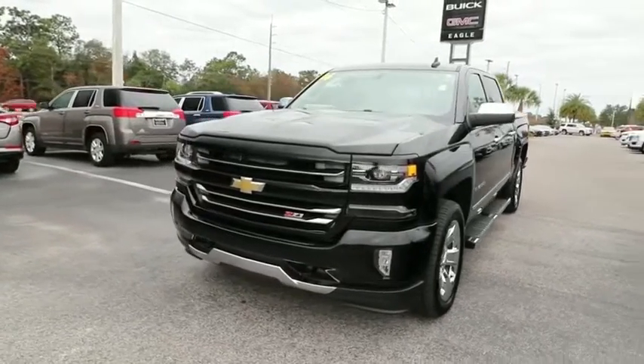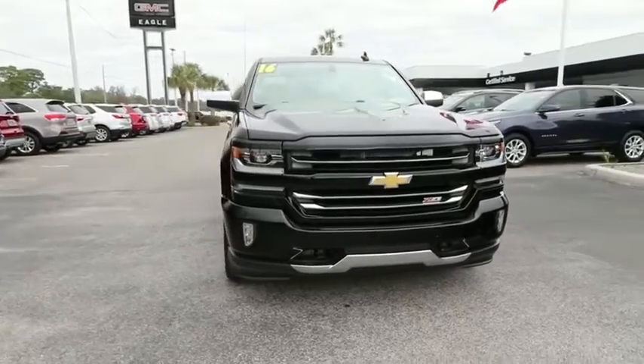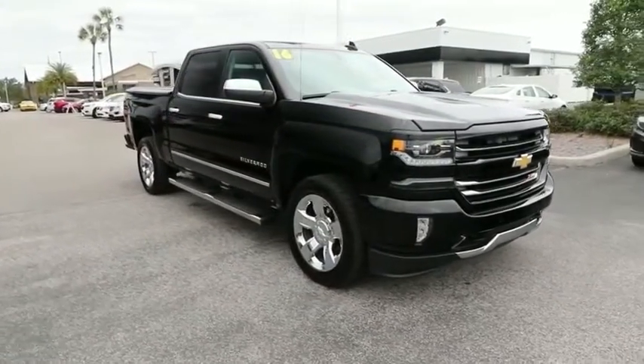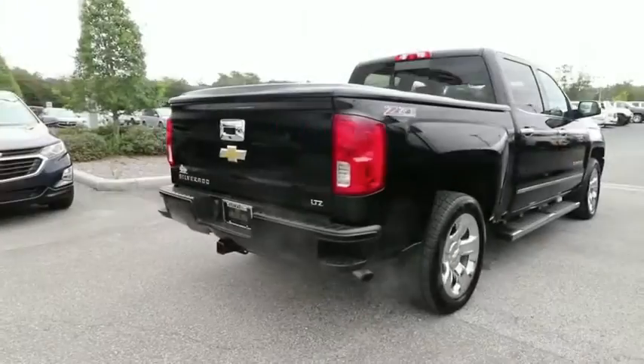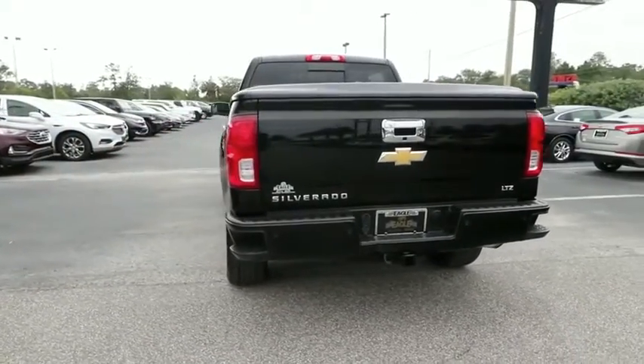Looking for the right vehicle? Check out the 2016 Chevrolet Silverado 1500. The Chevy Silverado 1500 is the perfect combination of functionality, reliability, and technology. The impressive interior is simply another reason that the Chevy Silverado is a top choice among truck buyers.